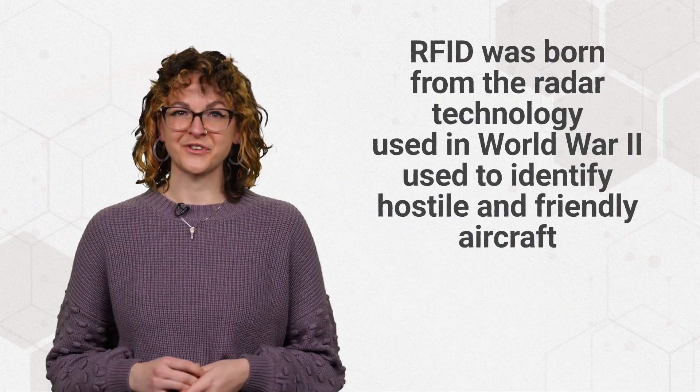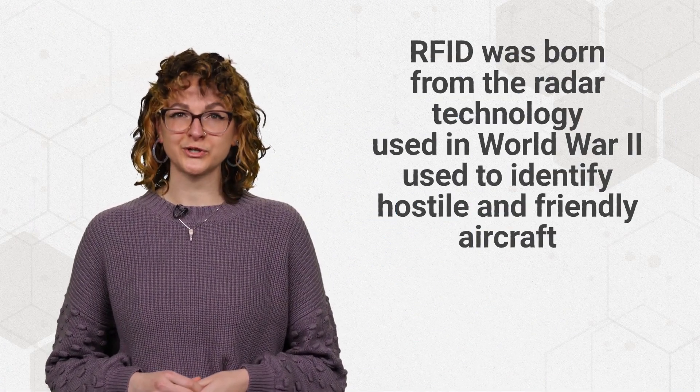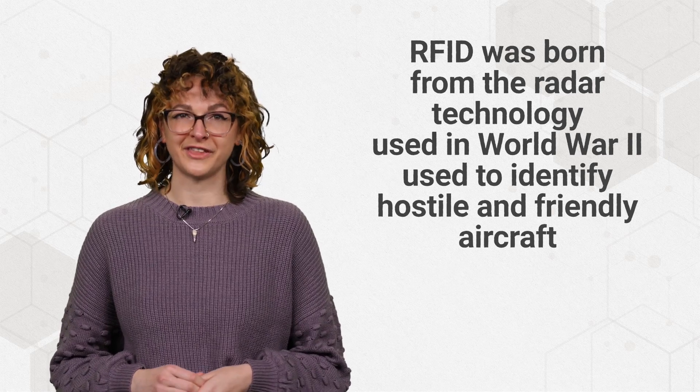RFID was born from the radar technology used in World War II to identify hostile and friendly aircraft. Development continued in the years following, with the first official patents being awarded in the 1970s. At the time, RFID devices were mainly used for tasks like toll collecting and keycard scanning.